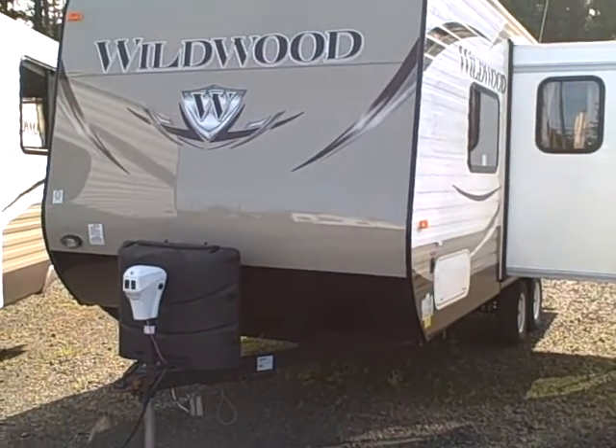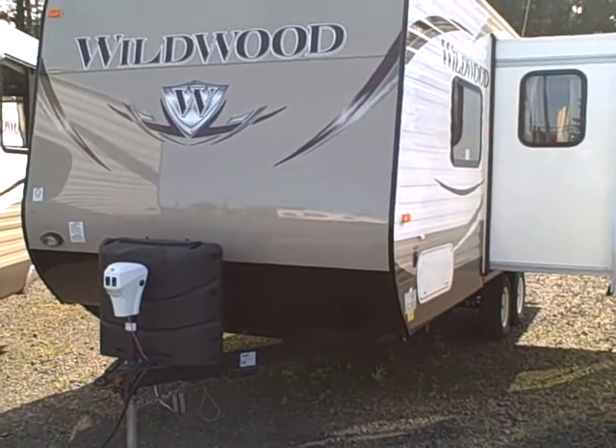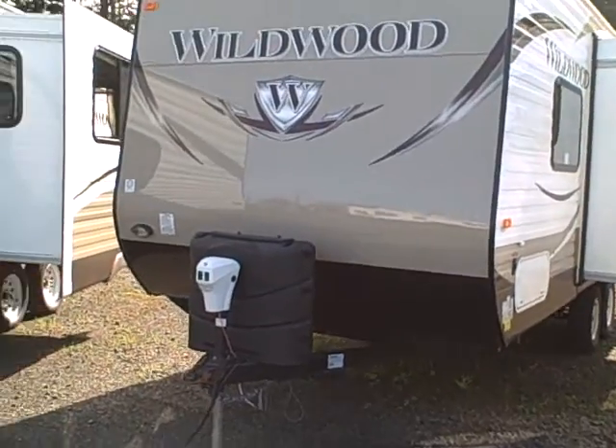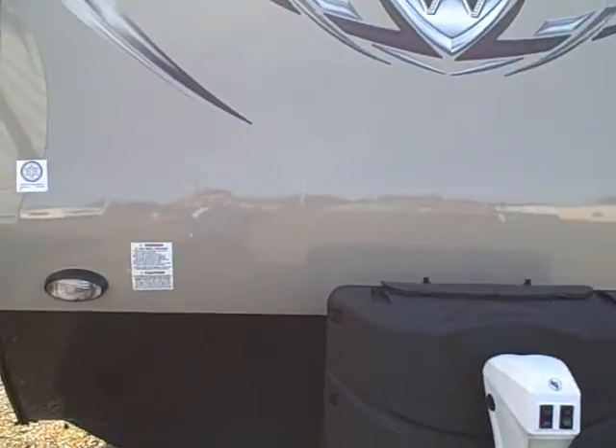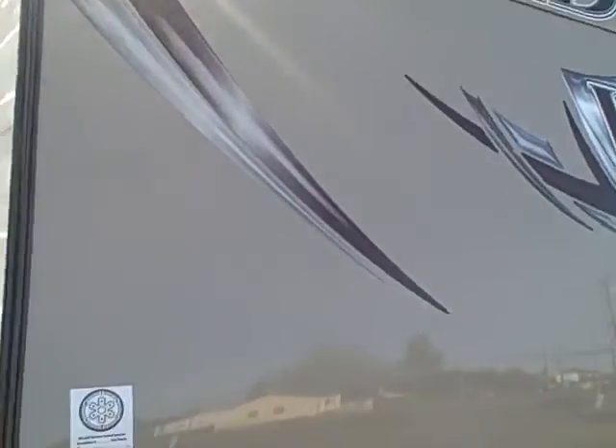Hi, this is Bob with Gibbs RV and today we're looking at a 2013 Wildwood 21 RBS — a 21 footer with a slide and a queen size bed. It's what our customers have been asking for: a new look with this tan T6 exterior.